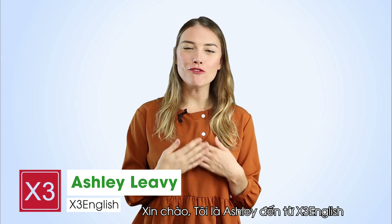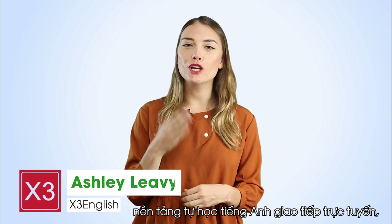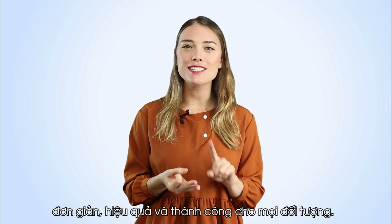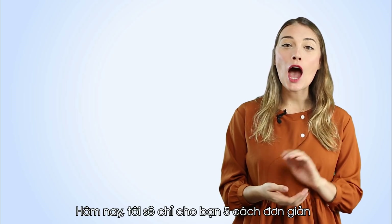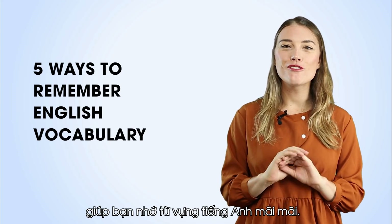Hello, I'm Ashley from Triple English, an online platform for learning communicative English simply, effectively, and successfully for everyone. Today I will show you five simple ways to remember English vocabulary forever.